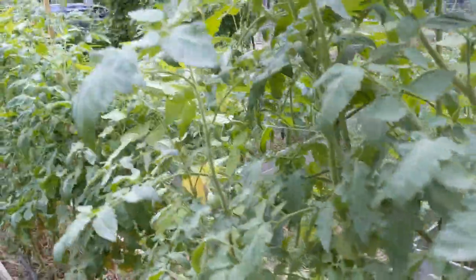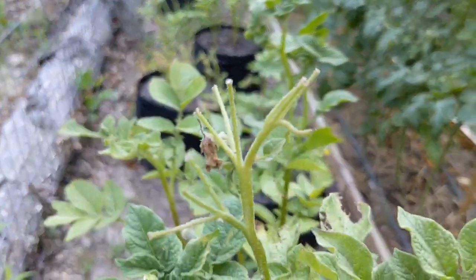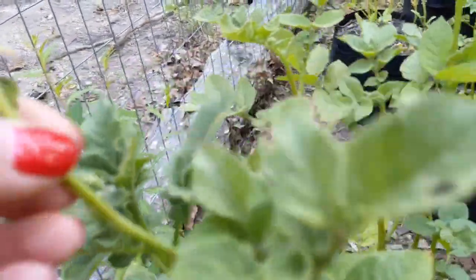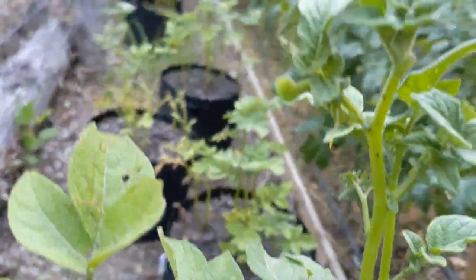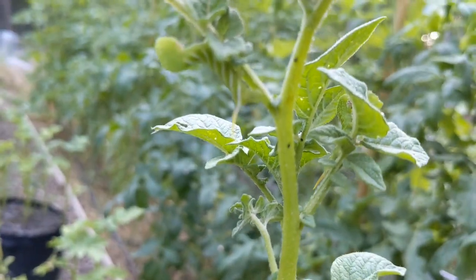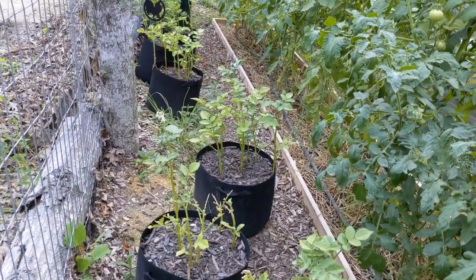I do have to get this blighted tomato plant pulled up — it's probably going to be a little bit of a pain to get out. Wait — that looks like hornworm damage right here. I don't see a hornworm but I do see poop. And look at that — it's on this tomato plant too. There's one over there somewhere.